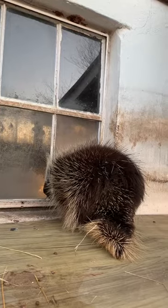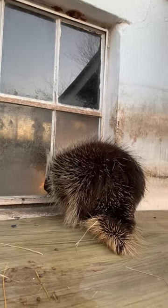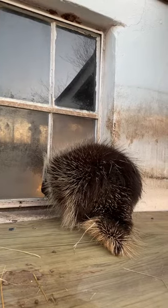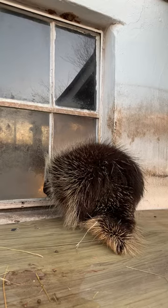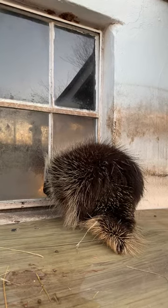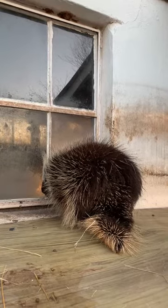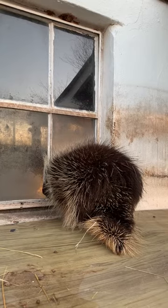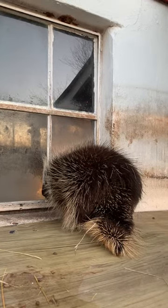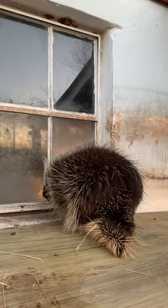Porcupines are actually covered in about 30,000 quills. Those quills are modified hairs on their body, and whenever they have a predator that is after them or they feel the need to defend themselves, they raise those quills and they back up to that predator. And if that predator was to rub against them, the quills would get embedded in their skin.